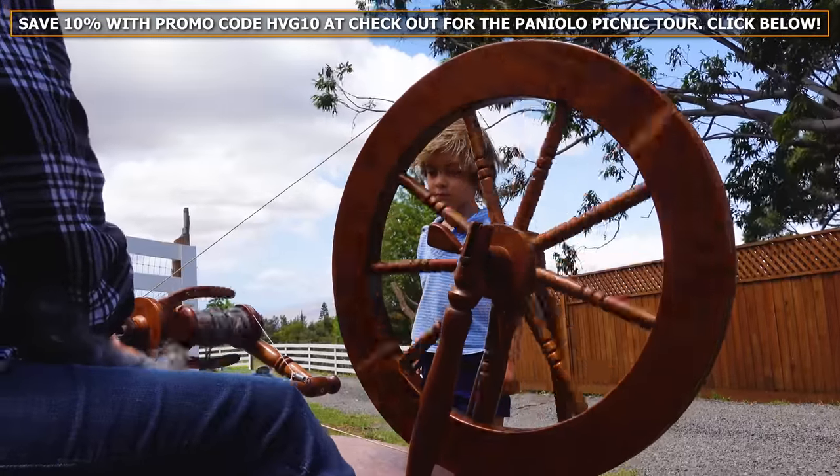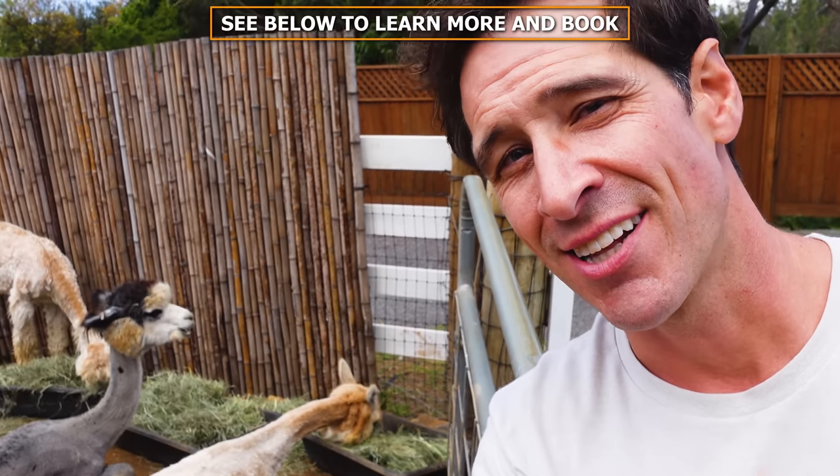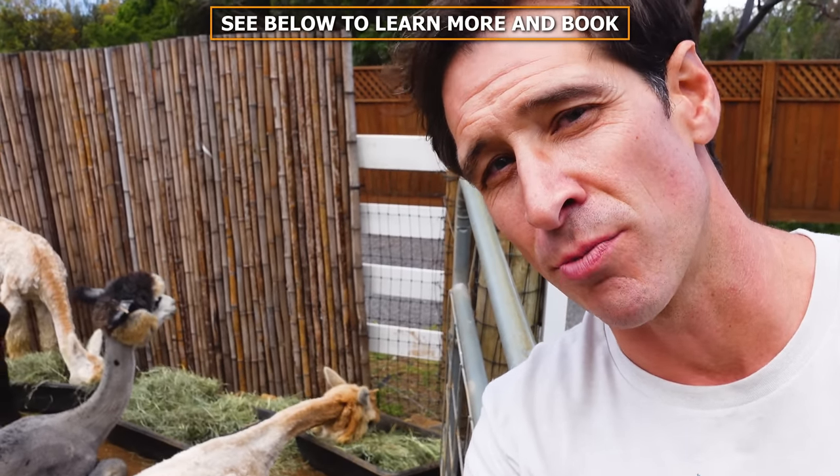The fourth tour they're offering is a trekking tour. They're getting these alpacas out into the pasture, out exploring, and you can take them for a really nice walk. If you're interested in any of these tours, click the link in the description below to learn more and to book it.